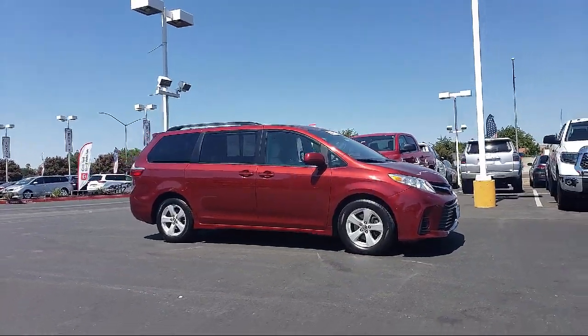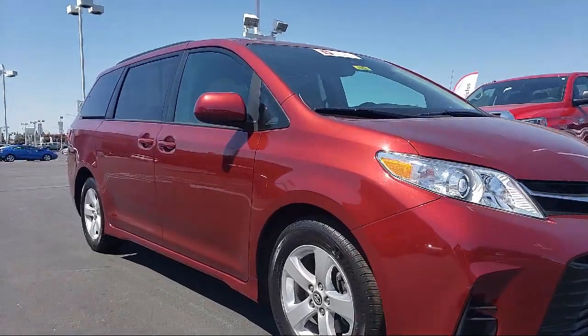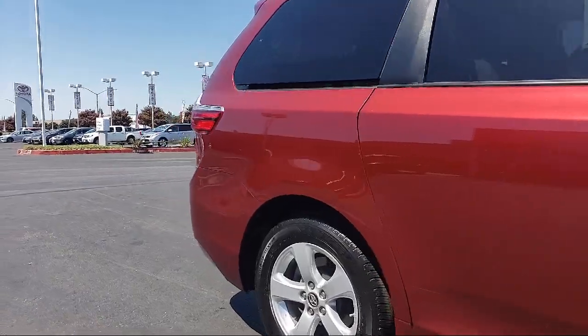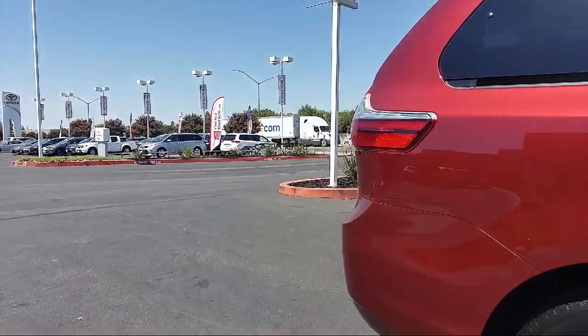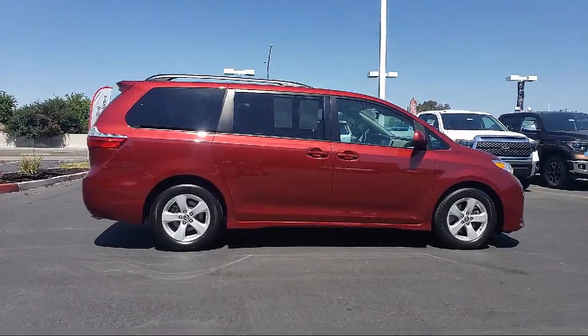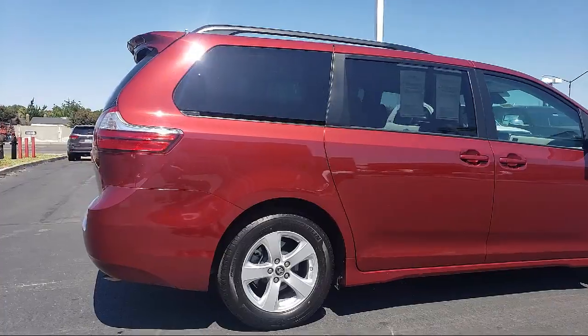It comes equipped with tire pressure monitoring system, alloy wheels, rear spoiler, third row seating, rear view camera, auto high beam headlamp control, keyless entry, Sirius XM satellite radio, roof rack, air conditioning, and has less than 40,000 miles on the odometer.